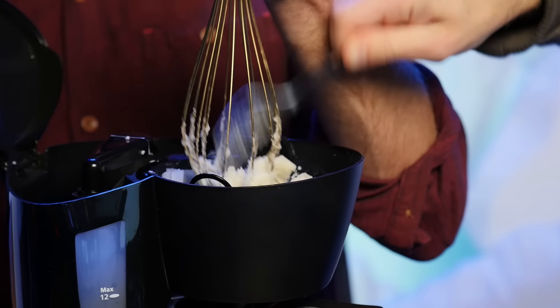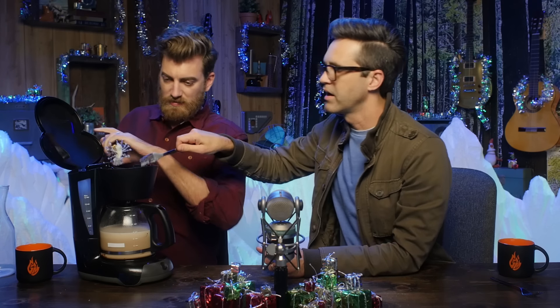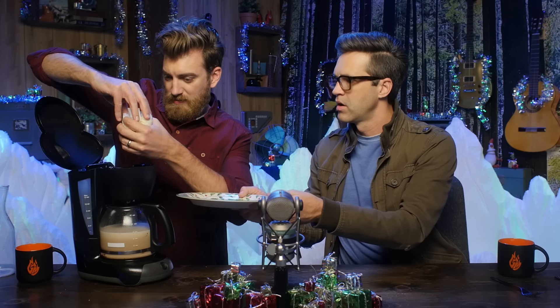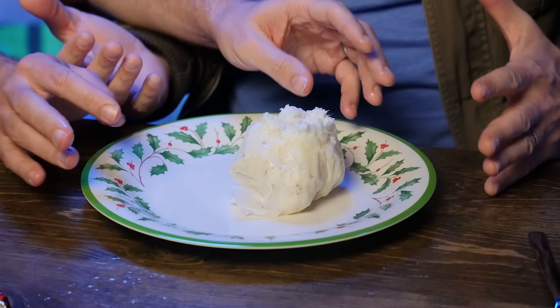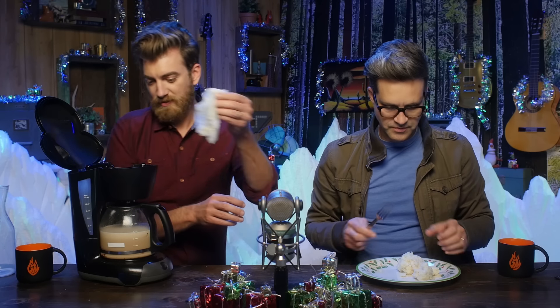Back in August, we experimented with cooking things in a coffee maker. And more recently, BuzzFeed's Tasty got in on the coffee maker food game themselves, but it just so happens that we had already been planning to make a whole Christmas dinner in a coffee maker ourselves. Now is that time, because Christmas is a time for family. And if your family is on the lam from the law and stuck in a Best Western with nothing to cook with except the motel coffee maker, then this episode is for you! It's time for putting things in things — coffee maker edition, Christmas dinner edition edition.